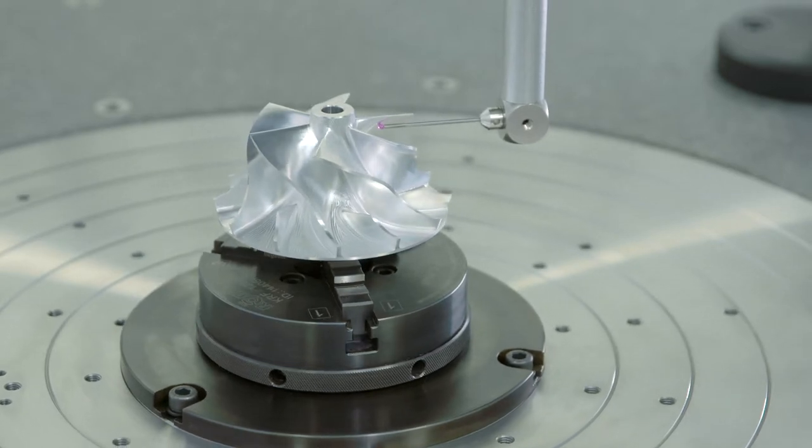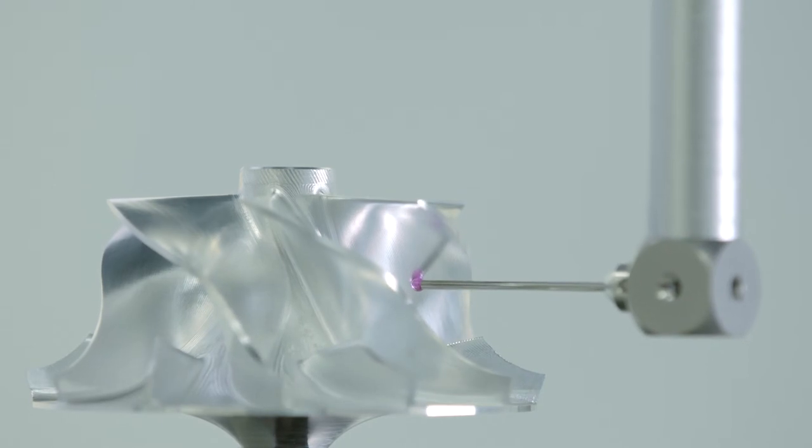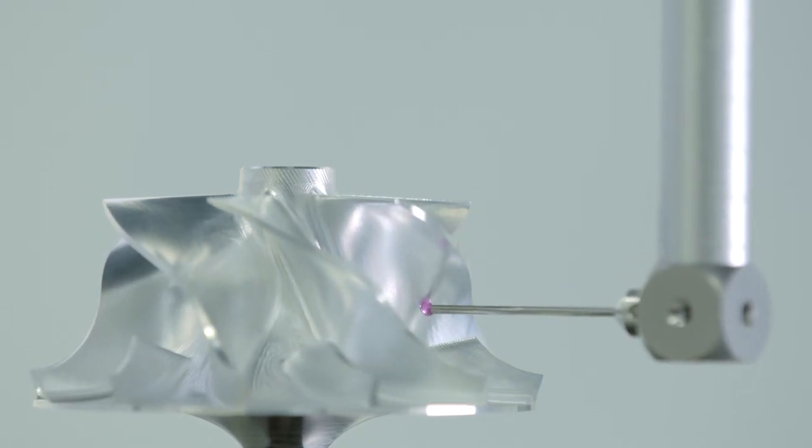We work in the area of prototype construction, so it was important that our company not only be state-of-the-art, but also enjoy a competitive edge. I have a very flexible measuring machine thanks to the integrated rotary table. Flexibility, along with accuracy, is a really important factor when producing prototypes, because I can reduce the measuring time by performing all necessary inspections on one system.